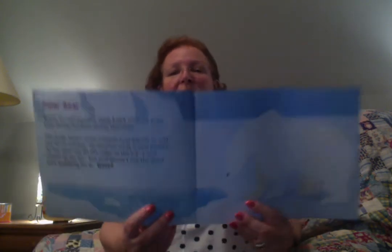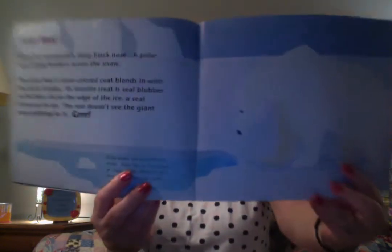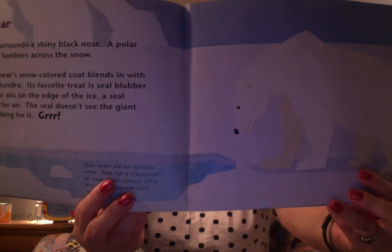Polar bear! A beautiful white animal that lives where it's really cold. White fur surrounds a shiny black nose. A polar bear slowly lumbers across the snow. The polar bear's snow-colored coat blends in with the arctic tundra. Its favorite treat is seal blubber. As the bear sits on the edge of the ice, a seal comes up for air. The seal doesn't see the giant paw grabbing for it. The polar bear's fur is actually transparent or clear — light reflects off it and makes it appear white or yellowish. This is how the polar bear blends in with the snow and ice.